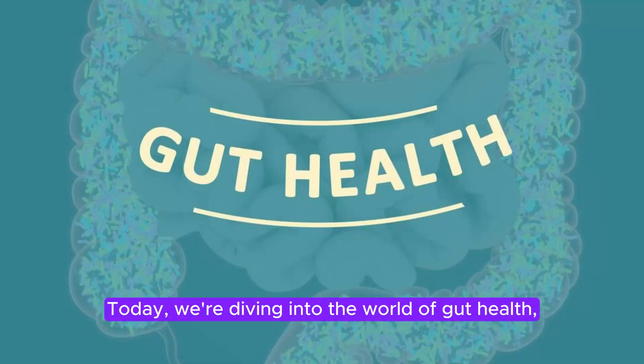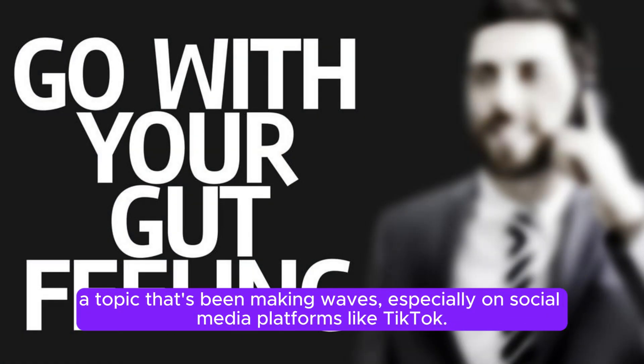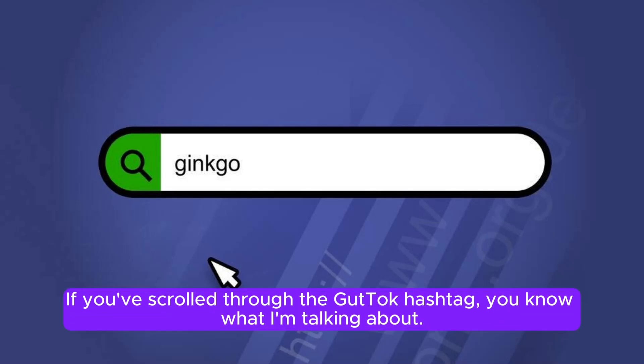Today, we're diving into the world of gut health, a topic that's been making waves, especially on social media platforms like TikTok. If you've scrolled through the gut health hashtag, you know what I'm talking about.